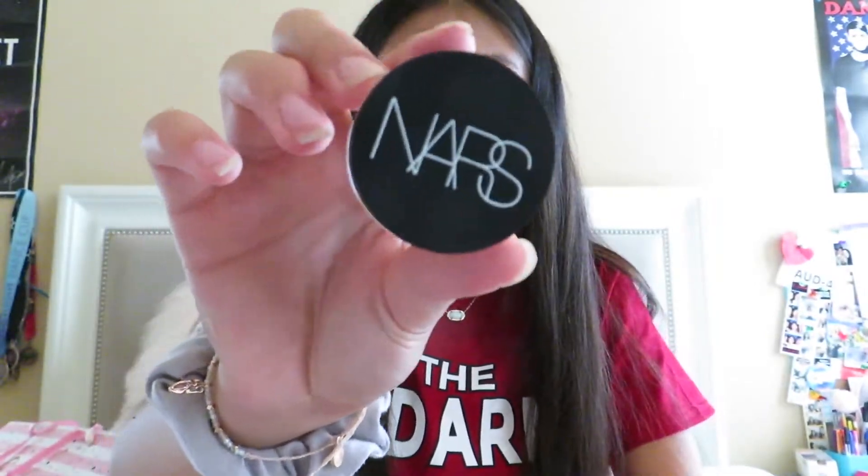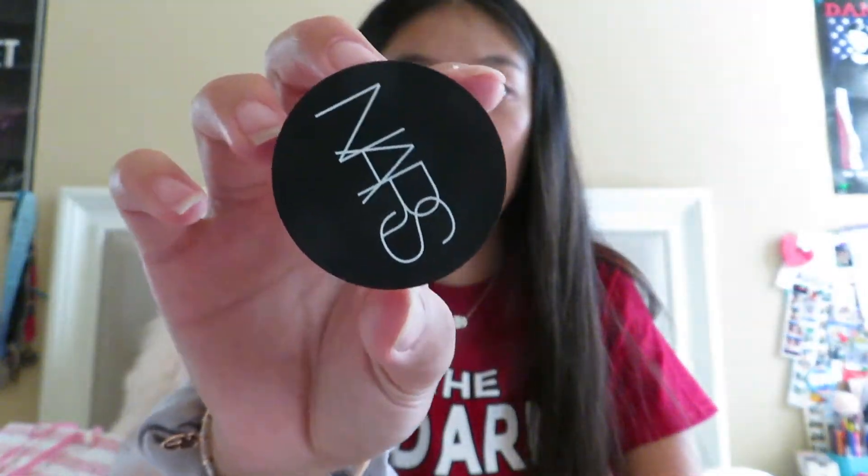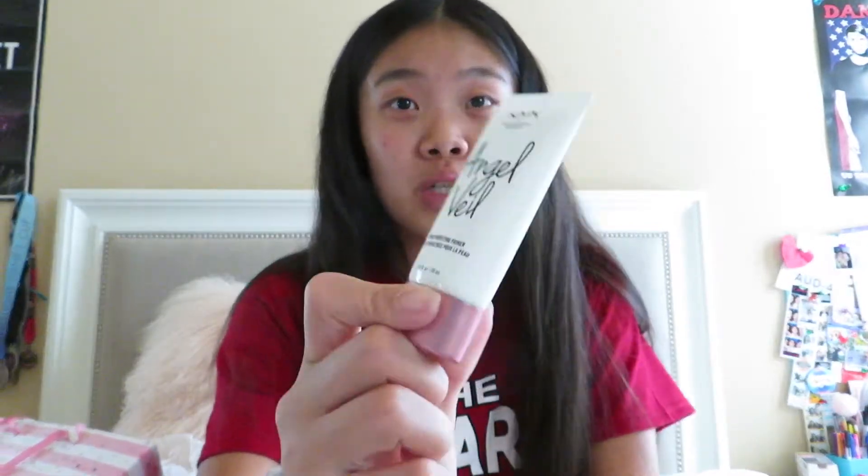Next I got the Benefit Gimme Brow gel because I've wanted it for a long time — it just seems so easy for doing your brows, and honestly I got it because I'm super lazy. Next I got the NARS Soft Matte Complete Concealer so I can easily disguise my blemishes with a concealer that matches my skin better. Then I got the NYX Angel Veil Primer, which was on sale.